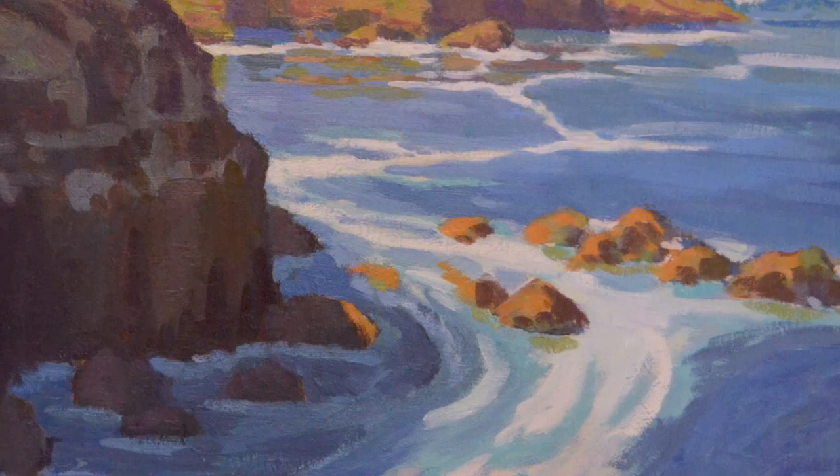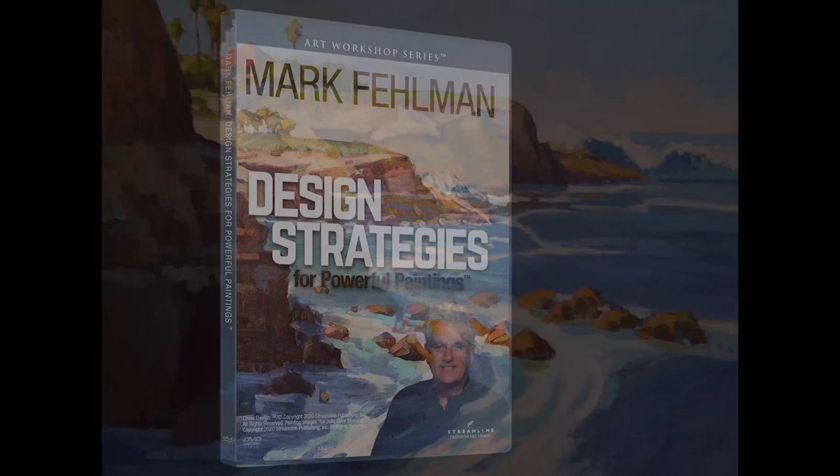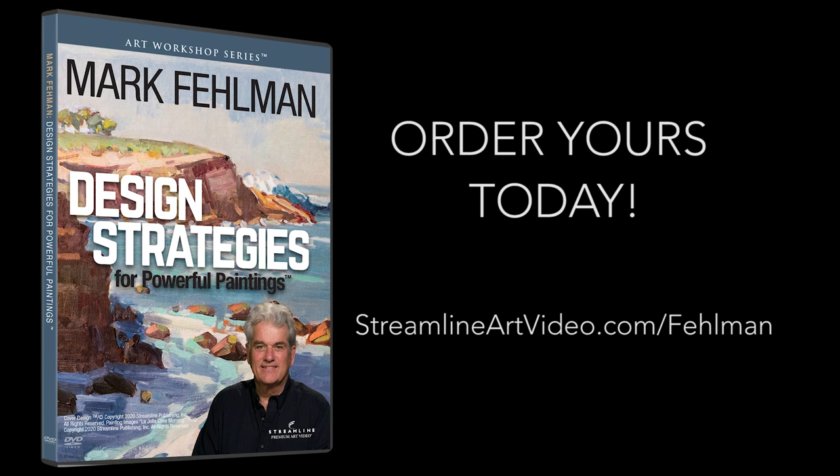Available on DVD or digital to view on your computer, tablet, or smartphone. Design Strategies for Powerful Paintings with Mark Fellman is available right now.